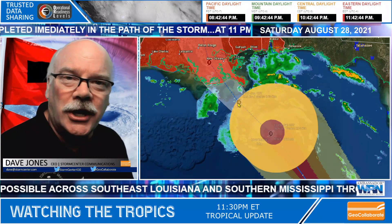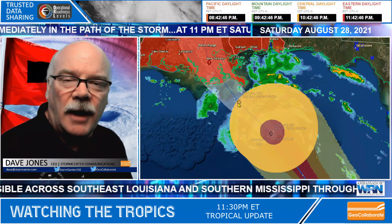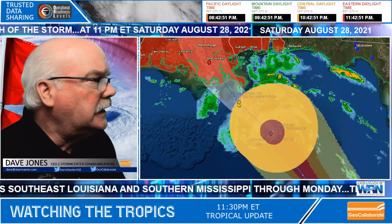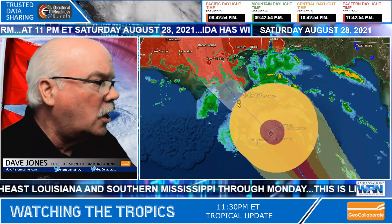The winds just haven't caught up to the pressure dropping yet. I have a couple of satellite images I want to show you, then I'm going to come back to this track because it's pretty amazing what's going on.